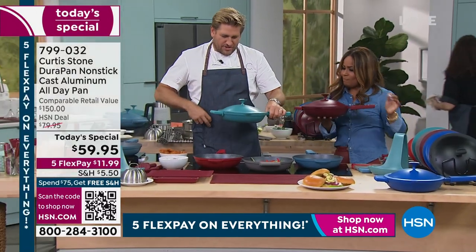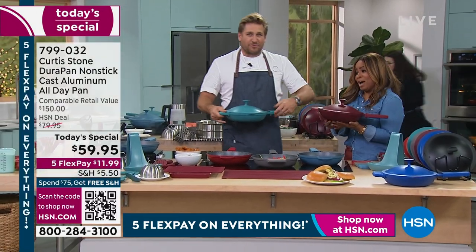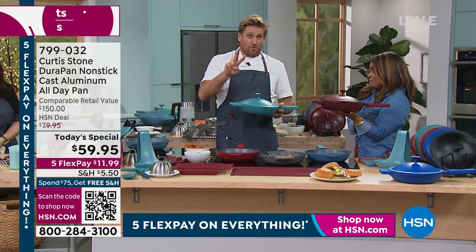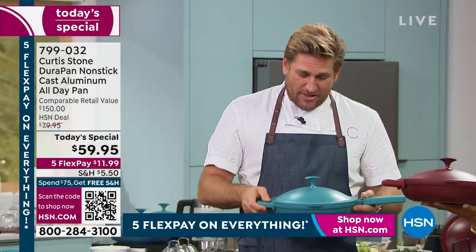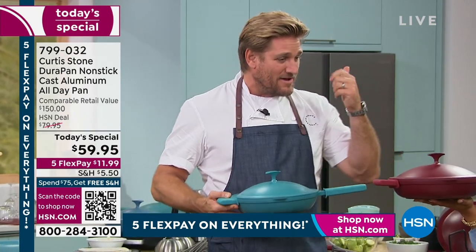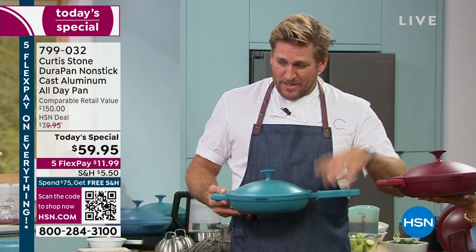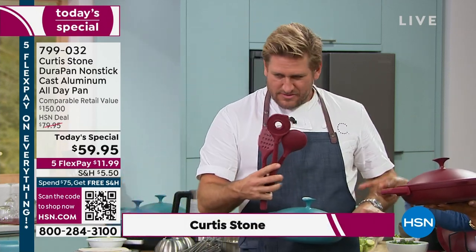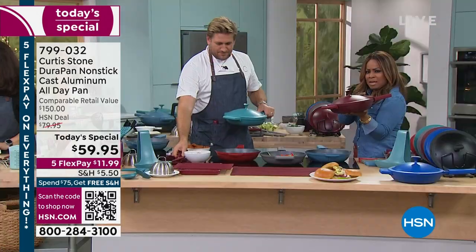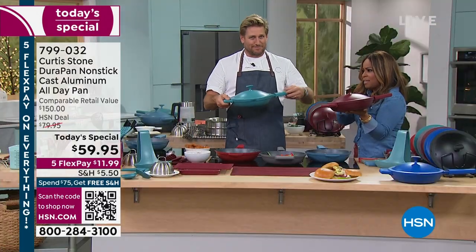You hold the red, I'll hold the turquoise. We've already sold out of three colors, and we're going to lose two more in this hour. We've already sold out of the kinetic thermometer, the utensils, and the steamer — only 100 remaining in the steamers. I don't want you to miss out on this stuff.